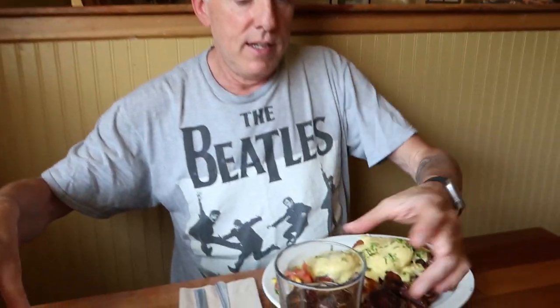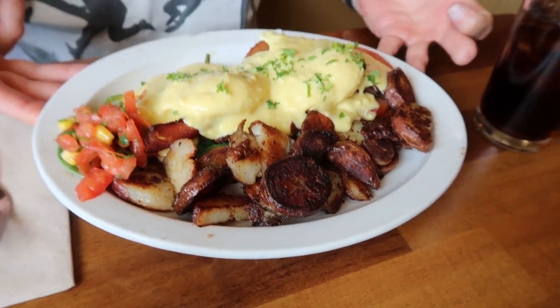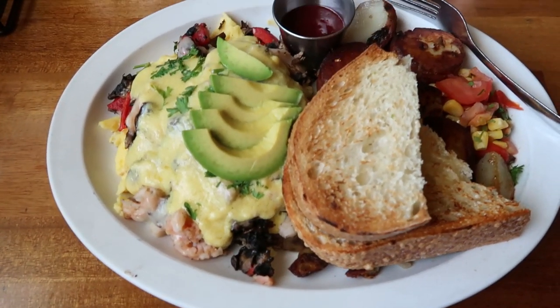Here's dad. Blackstone Benedict with extra crispy home potatoes. Everett's having pancakes today — those are big pancakes. And then this is a lobster scramble. All right guys see you tomorrow.